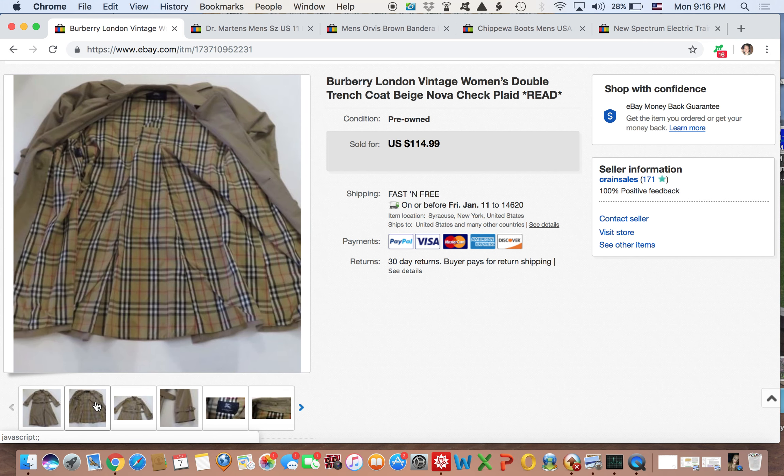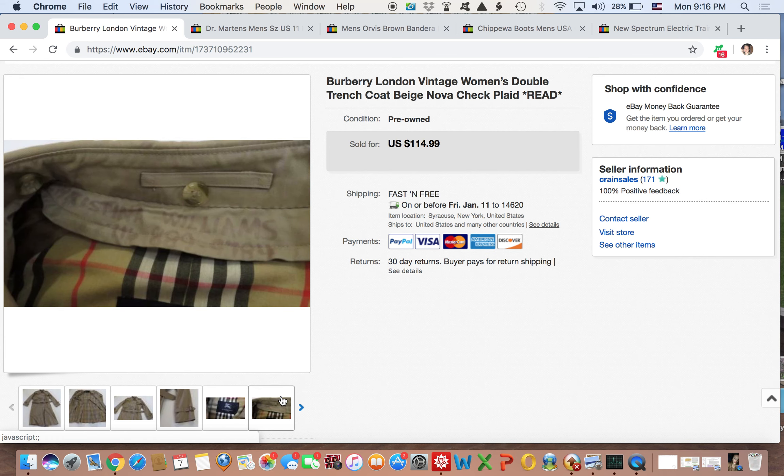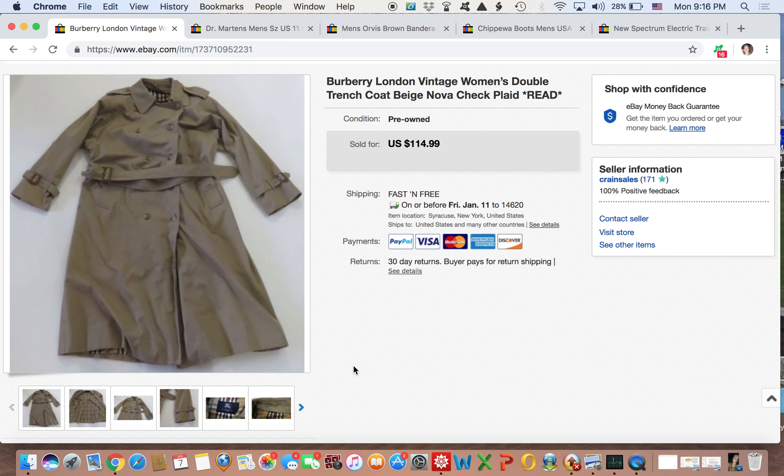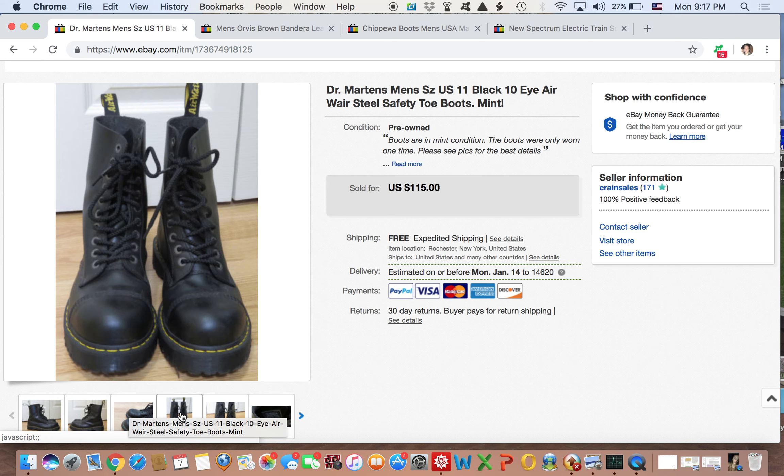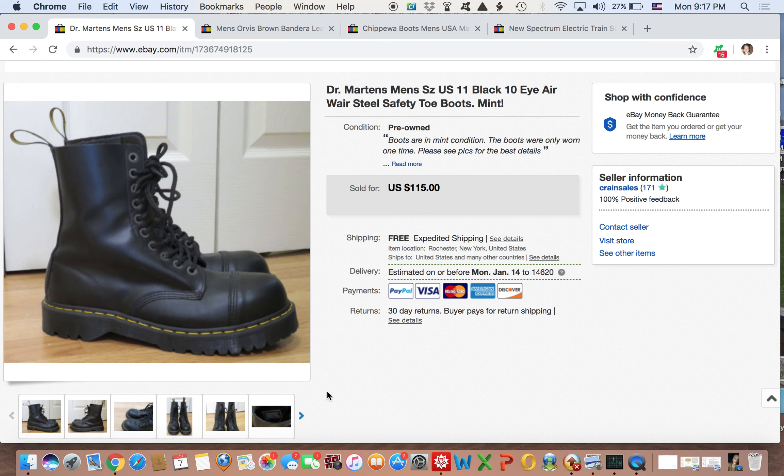This Burberry coat was the same kind of deal. You guys saw me pick this up in one of my haul videos. It's a very nice coat — if you don't know about this brand, you really should. It did have the Nova check pattern, which is a big seller. Any time you see Burberry with that Nova check, always look further into it. This was only priced at $115 because it had no size tag, and it had this person's name and address stamped on the inside — I disclosed that in the description. I sold it within two days for $100. I could have waited for $115, but I was glad to get a quick turnaround.